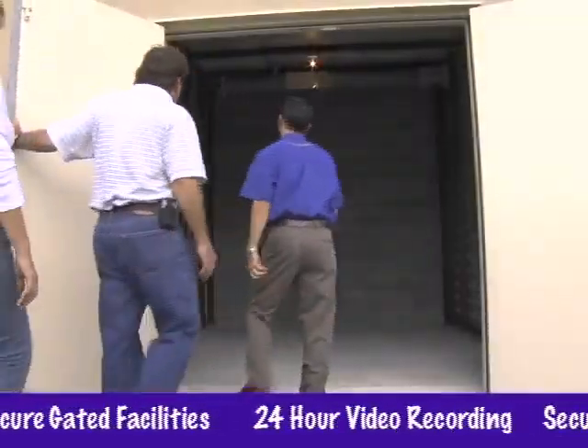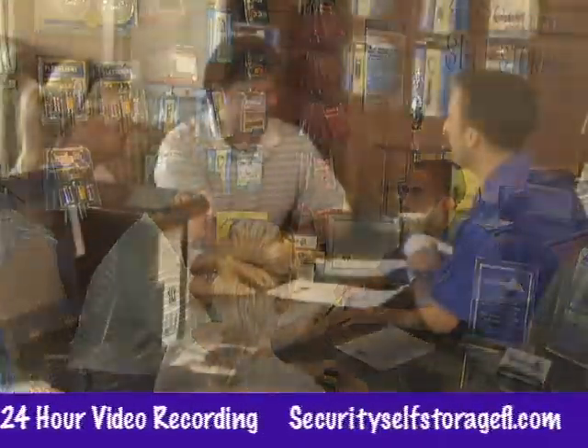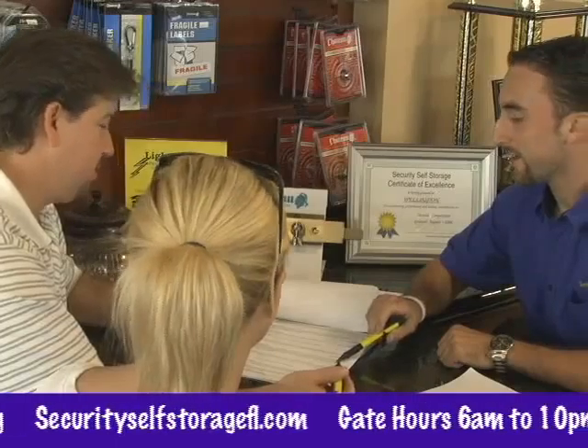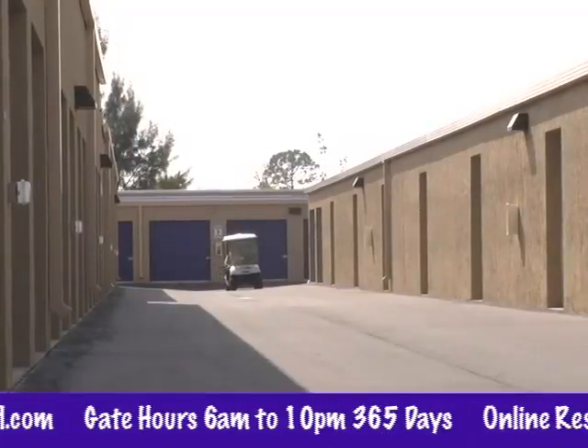We also offer the option of climate-controlled units that stabilize both temperature and humidity. Perhaps our best feature, though, is a professional management team that likes what they do. We take pride in the cleanliness of our properties and keep tabs on the grounds, doing daily site walks to ensure that units are secure.